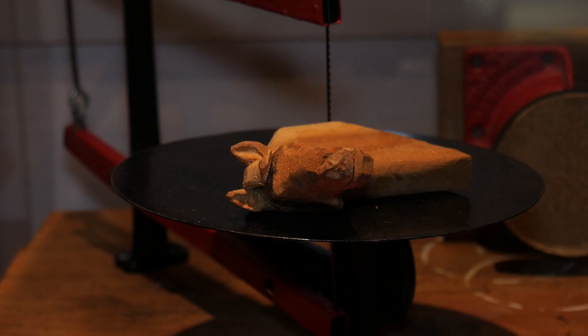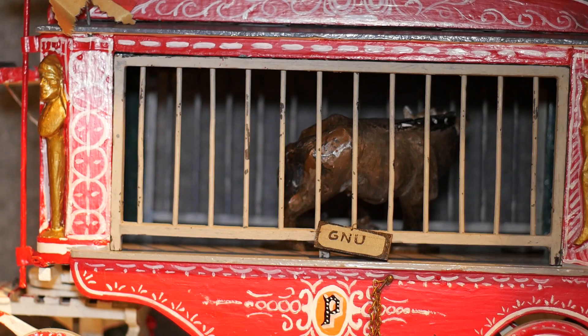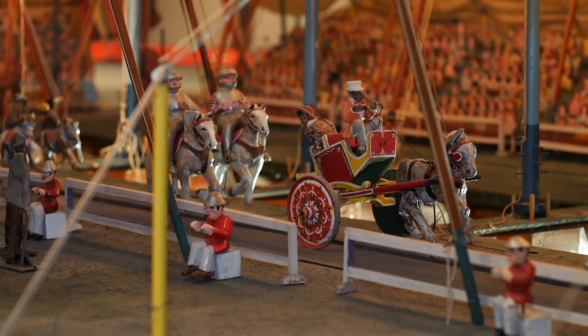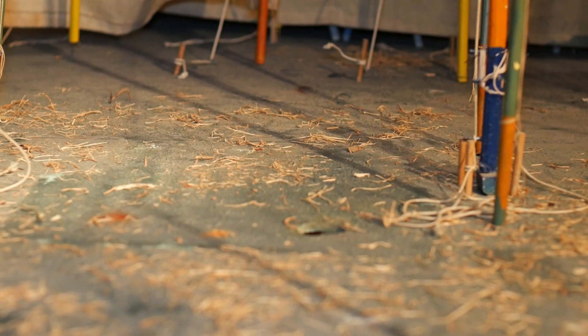Something really interesting about the circus is he made a lot of it with what he had on hand. The boxcars are made out of cigar boxes, a lot of the figures are carved out of pine salvaged from different packing crates, the cages on all of the menagerie cars are coat hangers, and the hay in the back lot is grass that he bailed from his front yard.